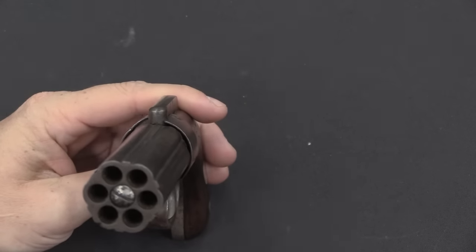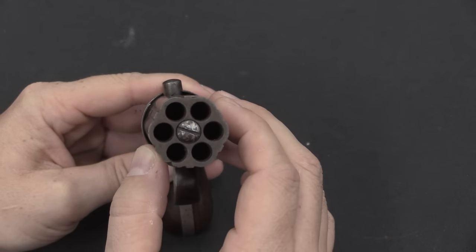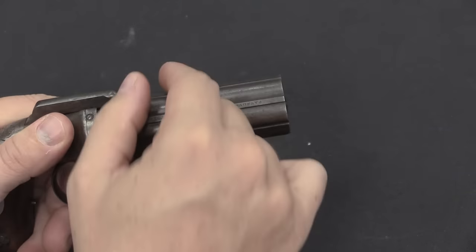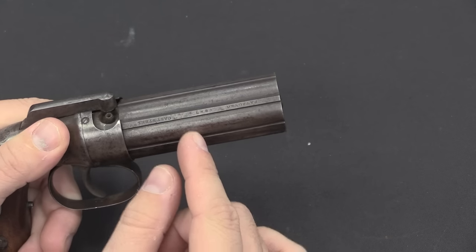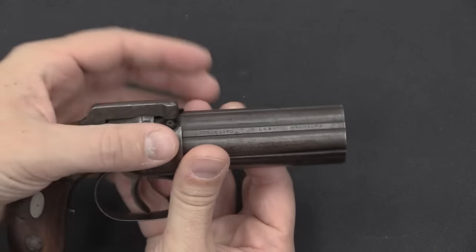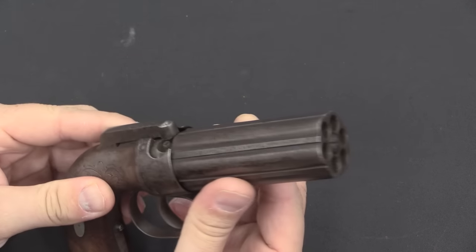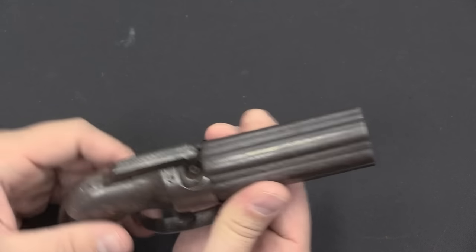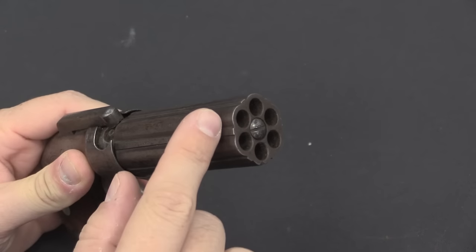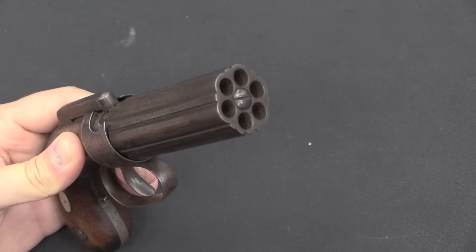The defining characteristic of a pepper box is that you have a rotating cluster of barrels, and each one is a complete chamber and barrel. On a revolver you have a rotating cluster of chambers that all use the same single barrel — you line up the chamber with the barrel, fire, rotate, line up the next chamber, and fire again. On a pepper box you're doing basically the same thing — rotating and firing — but all you have to really line up is the hammer. You don't need very precise alignment, because you're not trying to jump a projectile from a chamber into a separate barrel; each one is its own self-contained barrel.